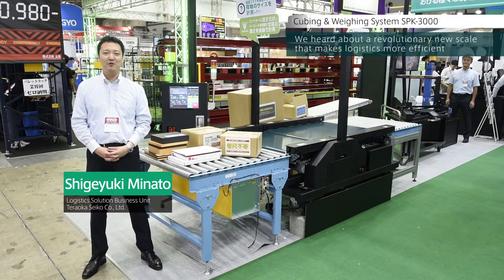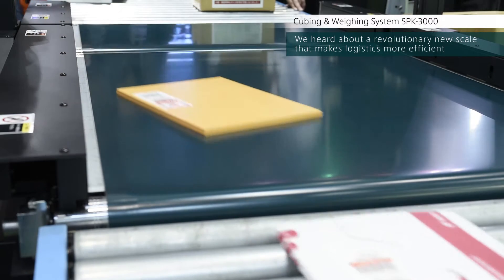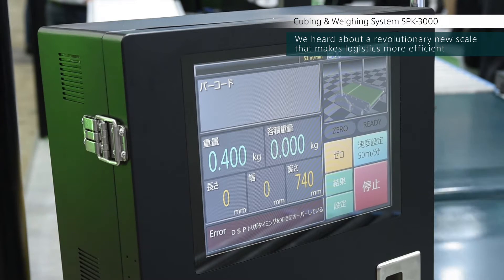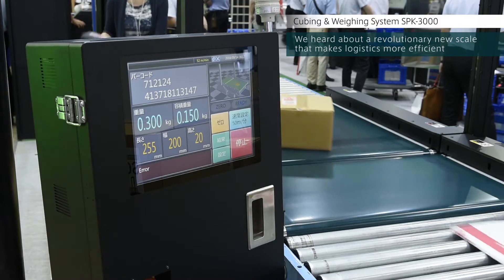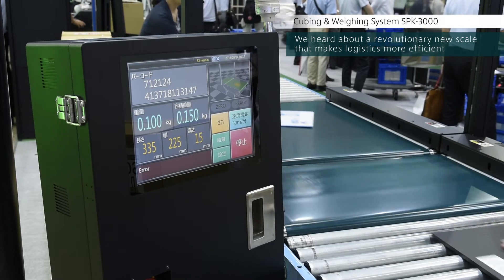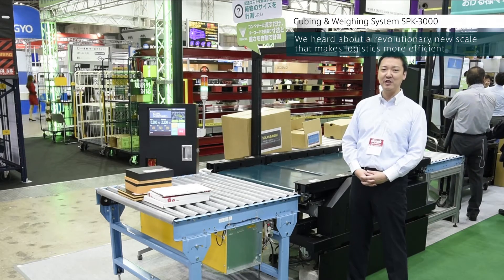Just place a package on the conveyor and the scale measures the weight and the dimensions — there's no need to use a tape measure. It's also equipped with a barcode reader, so it can read information like shipping label numbers. You can instantly get the size and weight and read the barcode, so it's ideal for calculating shipping charges or optimizing warehouse space.